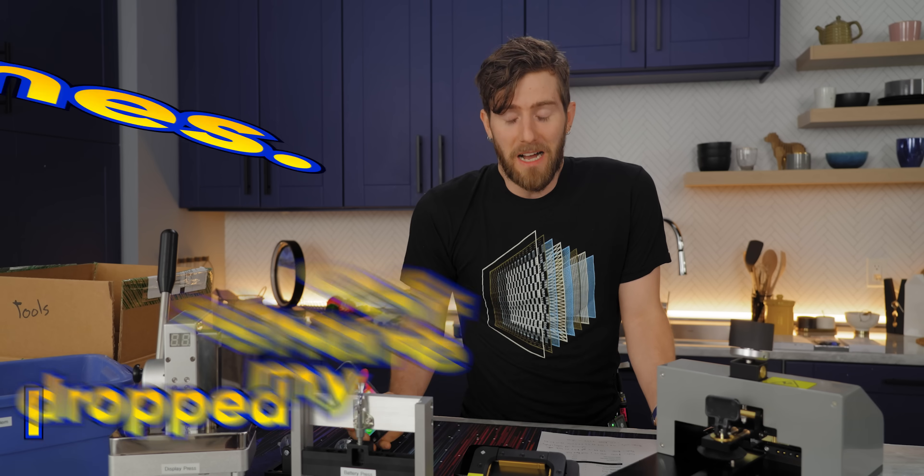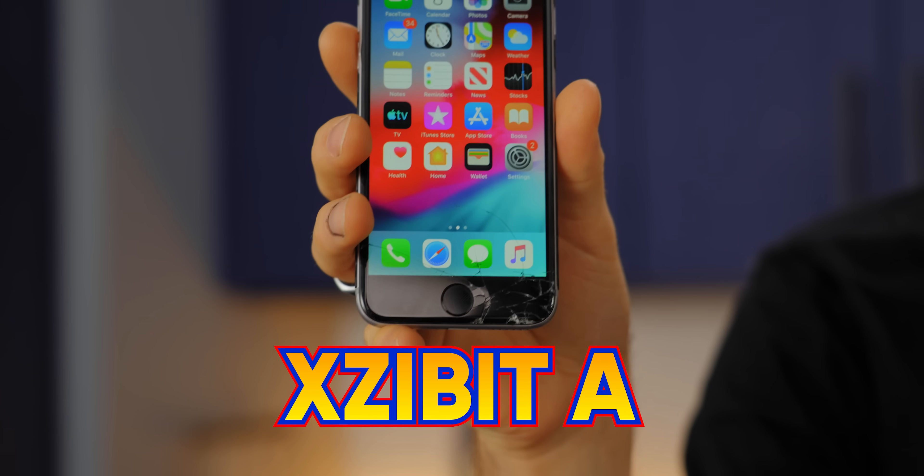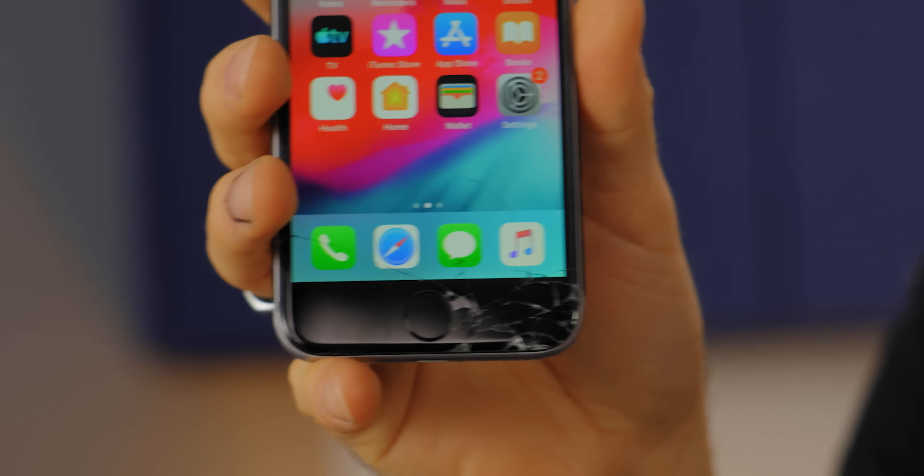As an infamous Butterfingers, I have dropped my fair share of phones. I present Exhibit A: my iPhone 6 that regrettably succumbed to that most cruel of mistresses, gravity.